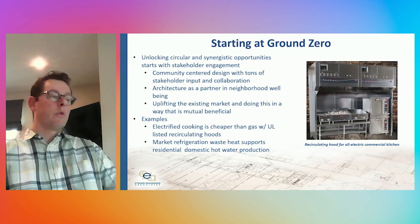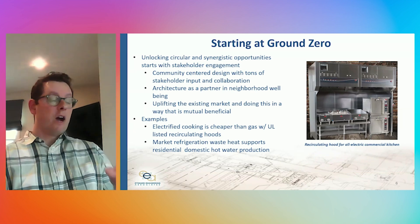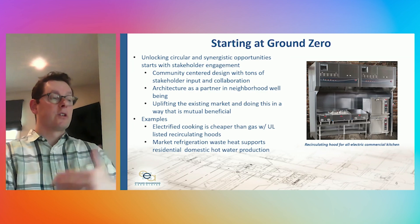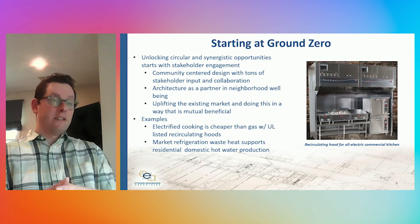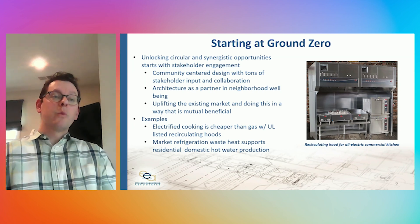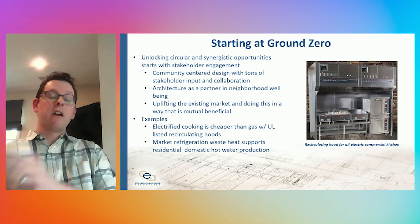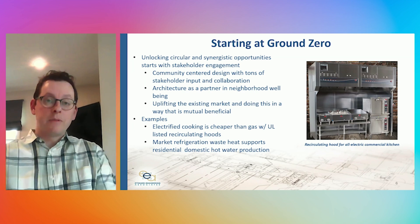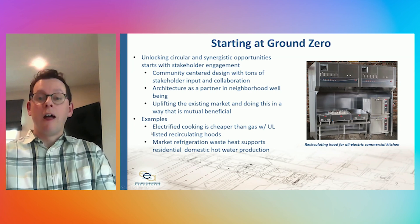Similarly, the market has permanent refrigeration racks that are generating waste heat year-round. In a symbiotic and circular manner, we are using that waste heat to make domestic hot water for the apartments above. We are able to unlock these types of opportunities by having stakeholders at the table as early as we've been fortunate to have them.